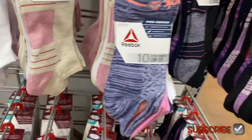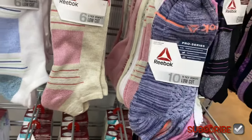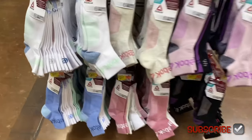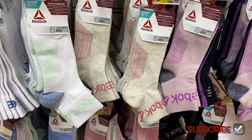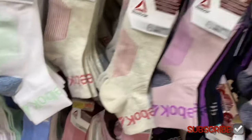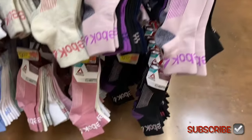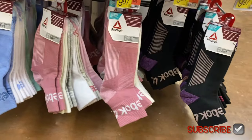They have this style as a 10-pack low-cut with different colors. They also have higher ankle ones — those are cool with blues and green. I love this beige with pink, and it's like a heathered gray. They're all gray but some are pink, some are white, some are gray, then purple and black, blue and green, and pink and beige.